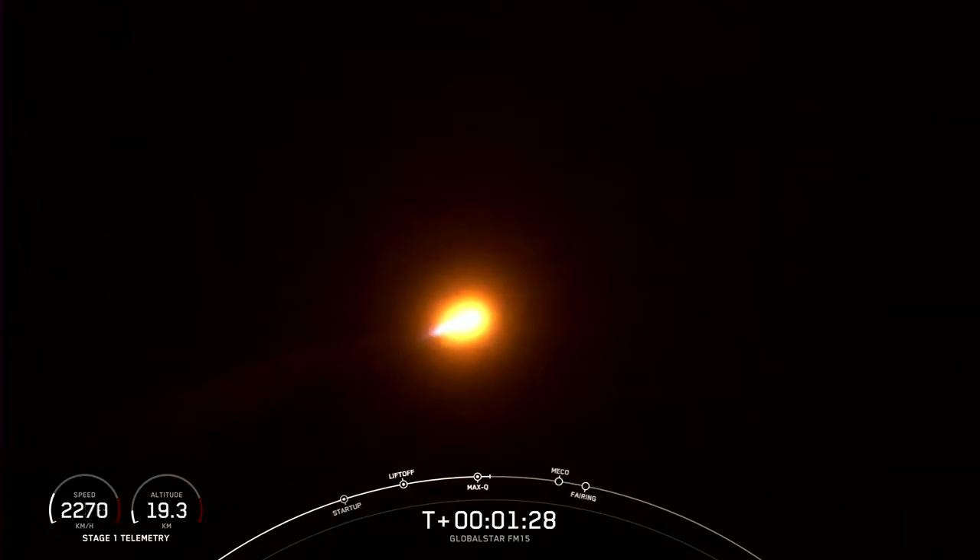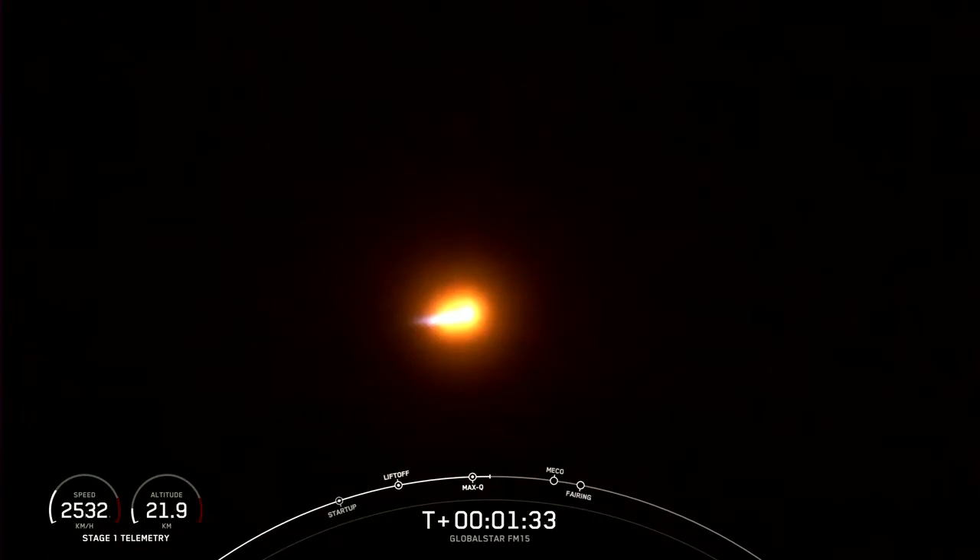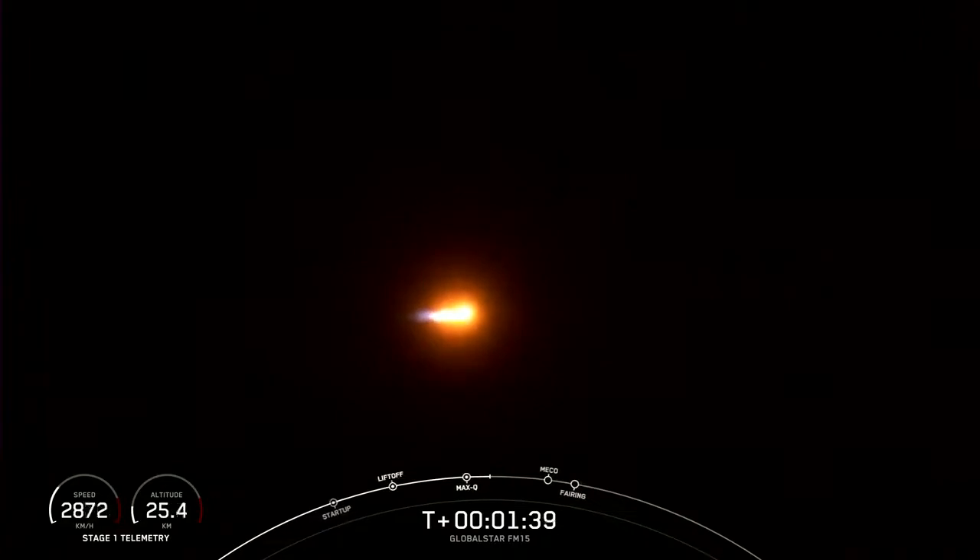Next up will be three events happening back to back: MECO, stage separation, and SES-1. MECO stands for main engine cutoff.